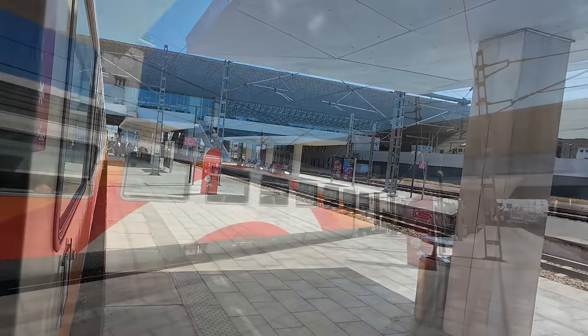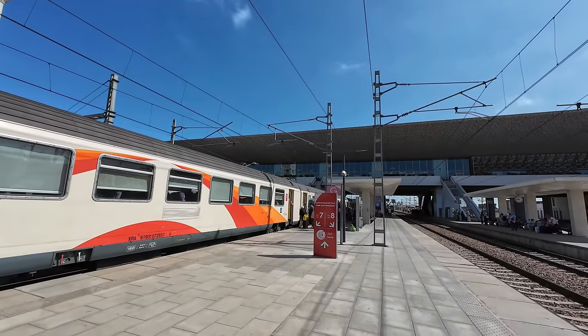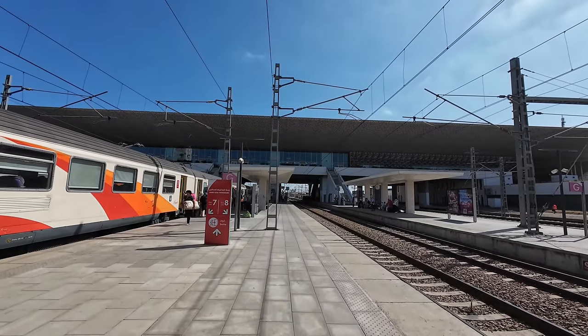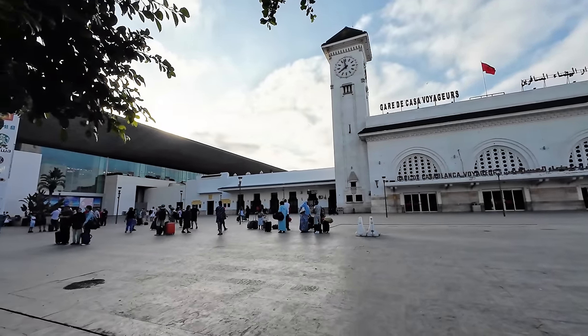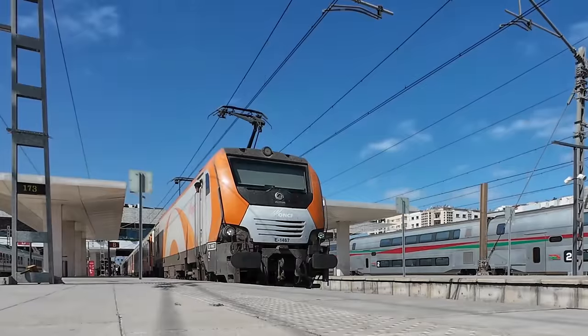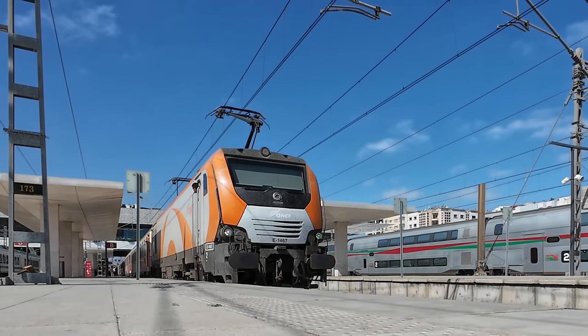Casa Voyageurs is the primary railway hub in Morocco, offering train services to major cities such as Fez, Marrakesh, Rabat, Tangiers, Nador, and Oujda. My trip ends here, but the train continues to Fez.